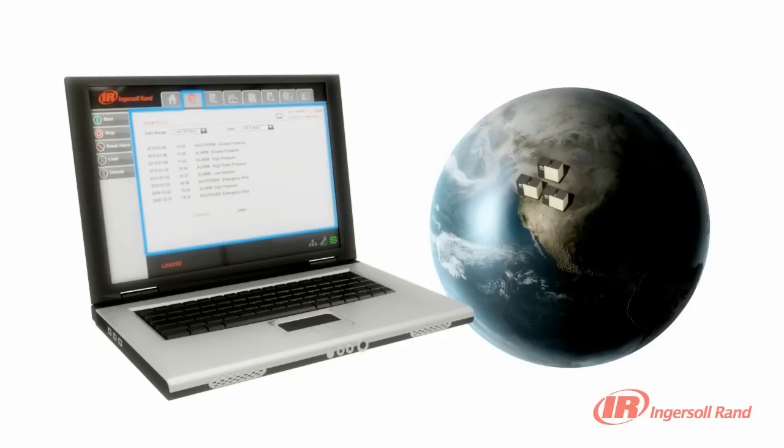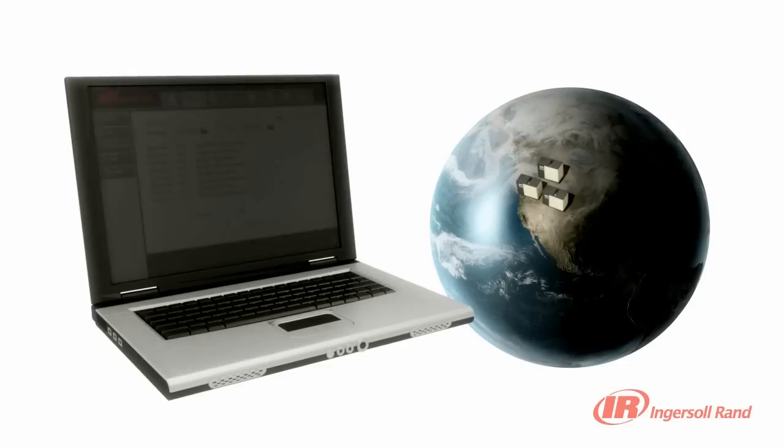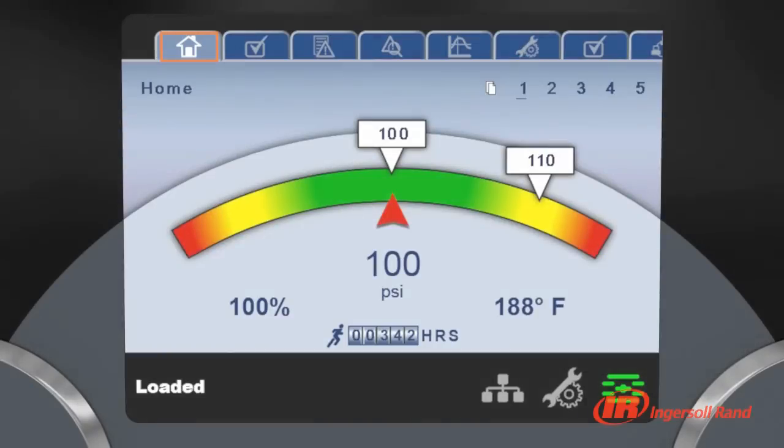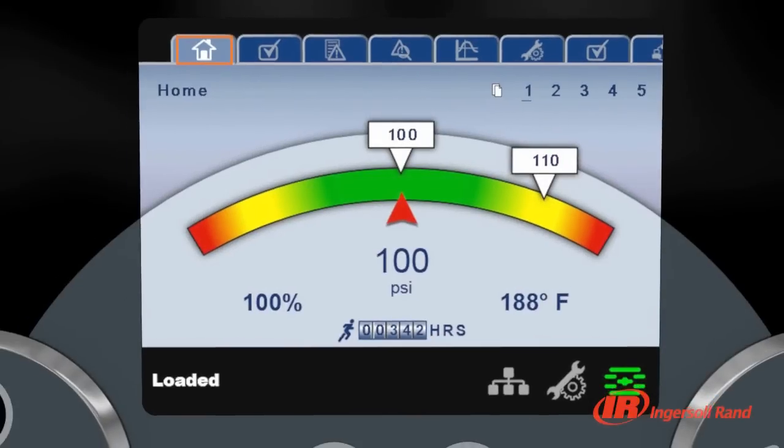The controller posts web pages, which can be accessed with a standard web browser, and can be set to email you if an issue is detected, giving you unprecedented levels of visibility and remote control over your compressed air system.